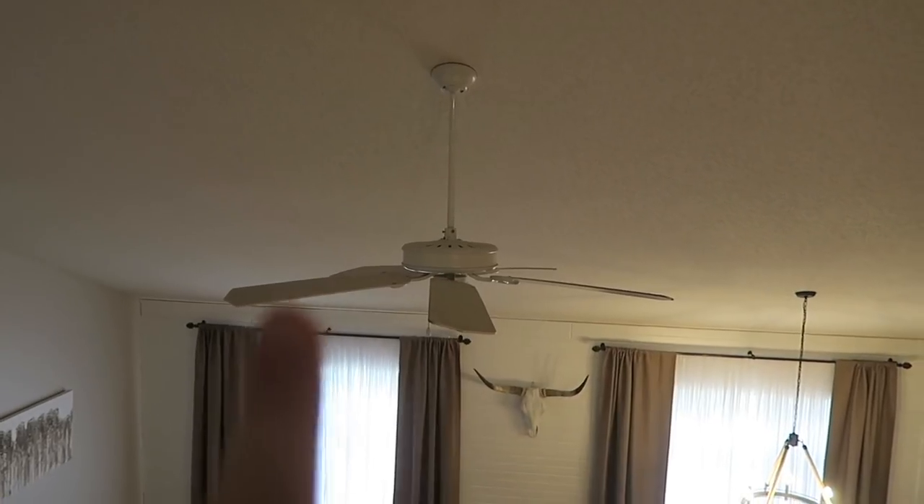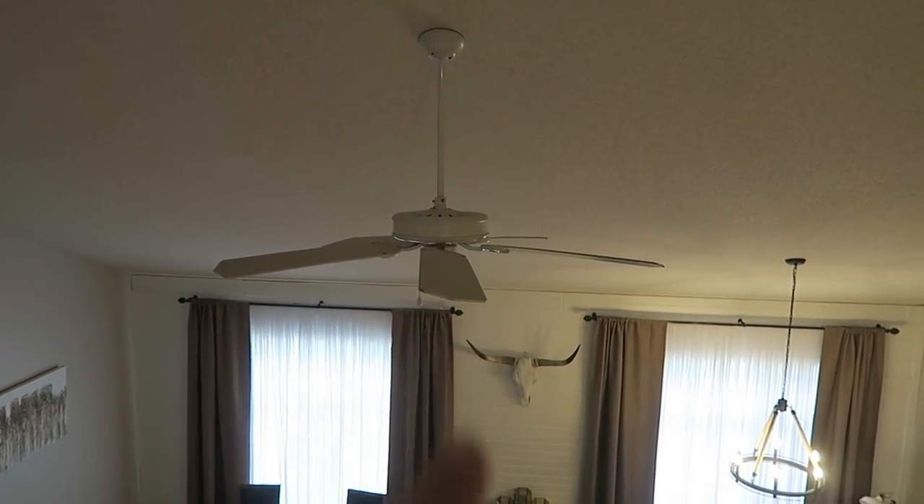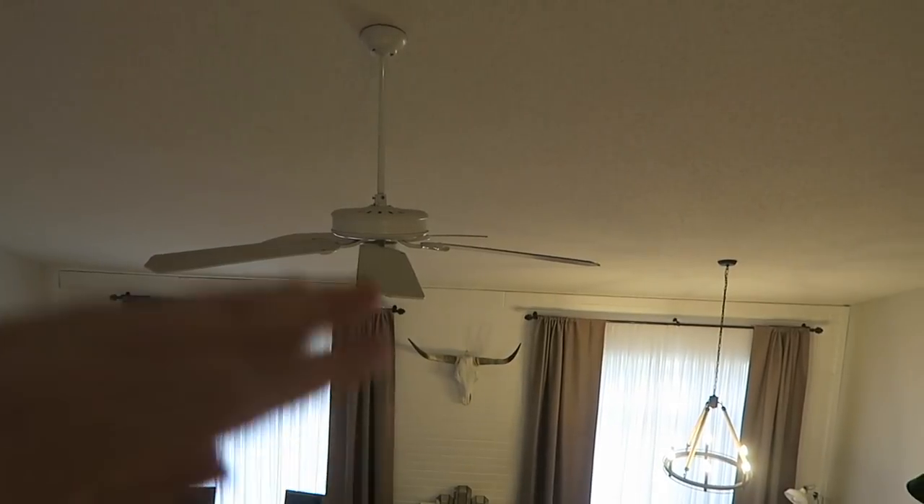My electrician has already come and gone because he didn't bring a ladder tall enough for my vaulted ceilings. He is not the same electrical technician as last time, so I don't think he knew the scope of my ceilings. But anyways, let's go around and I'll show you the things. So this will be kind of like a before and after situation.